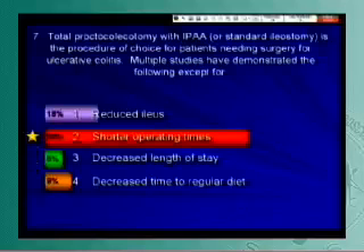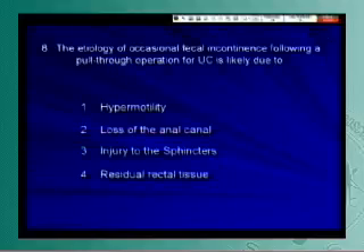The etiology of occasional fecal incontinence following a pull-through operation for ulcerative colitis — let's see how good the memory is.